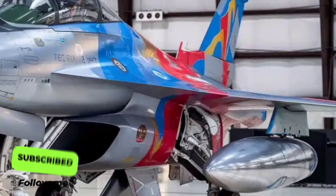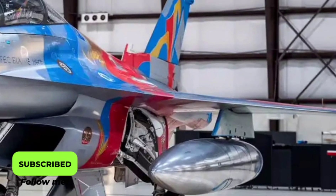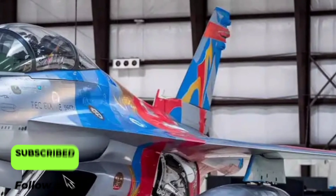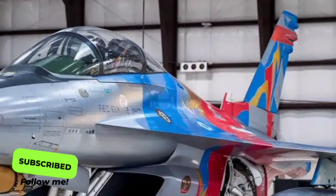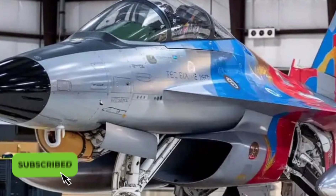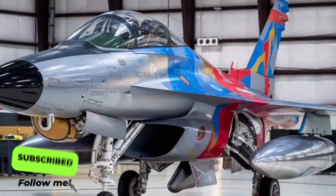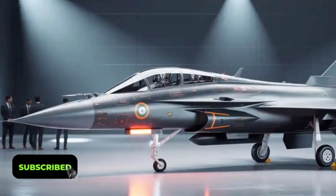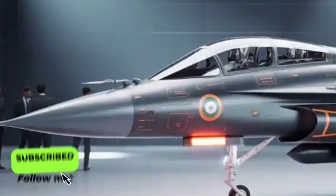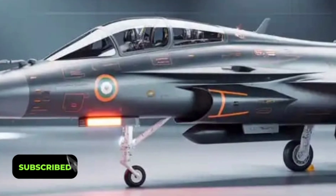The radar system on the Tejas Mk2 has also received a massive boost. It's equipped with an advanced AESA (active electronically scanned array) radar, capable of tracking multiple targets simultaneously with pinpoint accuracy. This radar not only detects enemies at long range but also resists jamming attempts from adversaries, ensuring reliable situational awareness in contested airspace. Combined with the electronic warfare suite and countermeasure pods, the Tejas Mk2 can defend itself effectively against missile threats and radar lock-ons.